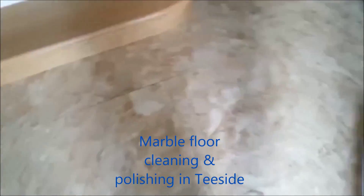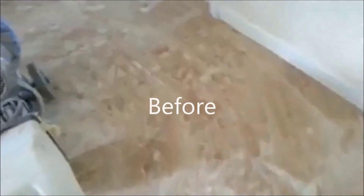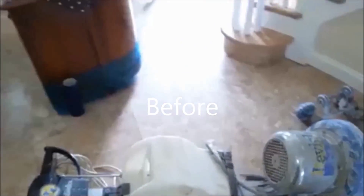If you're looking for marble floor cleaning and polishing in Teesside, you've come to the right place. Hi, it's Carl here from Canon Stone Care, and I just want to share with you this short video so you can check out our work.